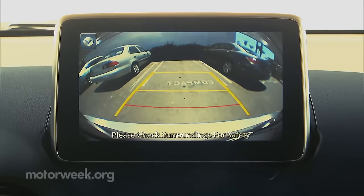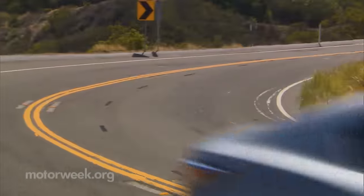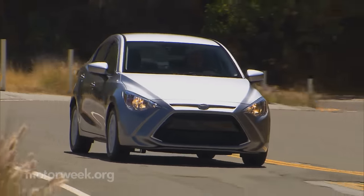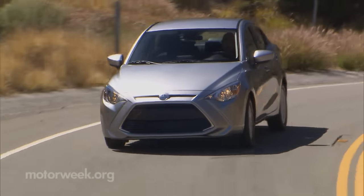Push button start, backup camera, and pre-collision system are also standard. As for driving, despite having the smaller engine of the pair, the IA zoom-zooms around quite nicely. The manual transmission has a lovely tight shift pattern, and we had lots of fun scooting through curves around Santa Monica, California.